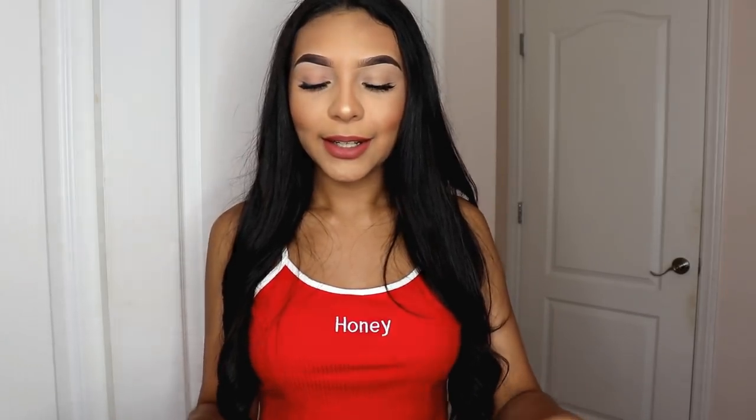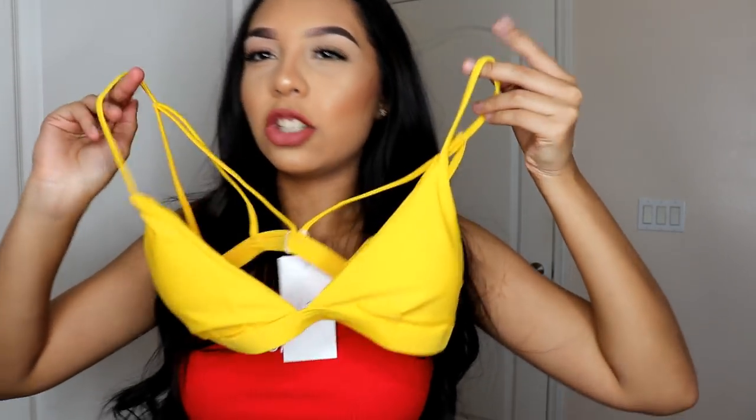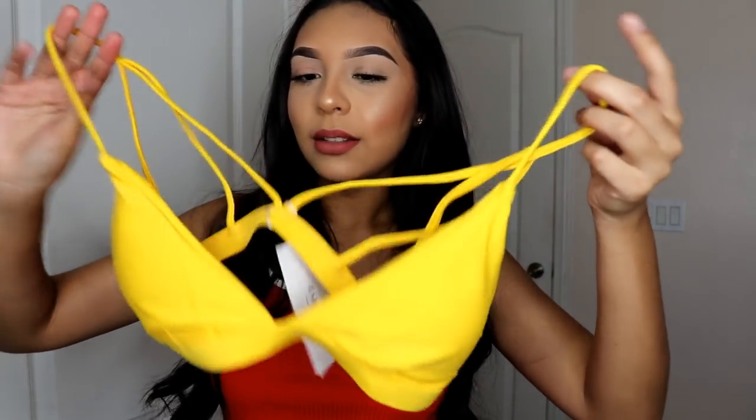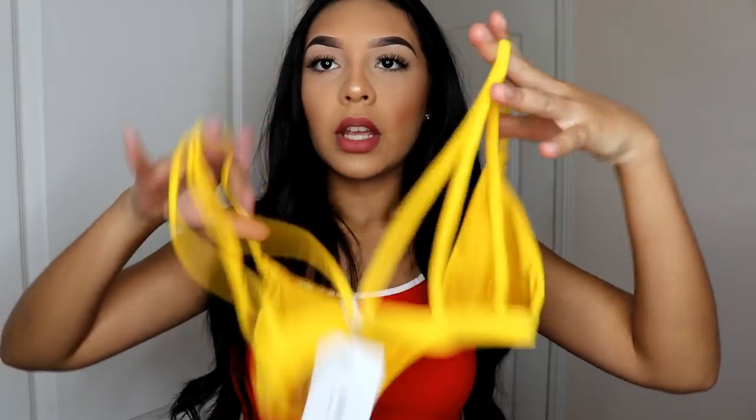Now this next bathing suit I got was so pretty — I love the color. It's a yellow bathing suit, look how pretty this yellow is! The camera's not really doing it justice but it's cute. The back is really strappy. I really did wish this had adjustable straps — I thought it did when I saw it on the website, but it didn't. Sadly you can't take the padding off this yellow one, though you could make a little hole and cut it out.